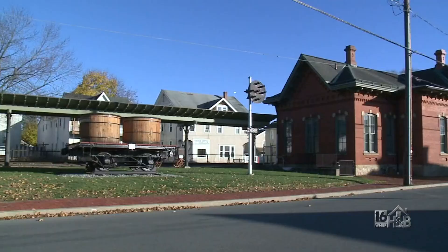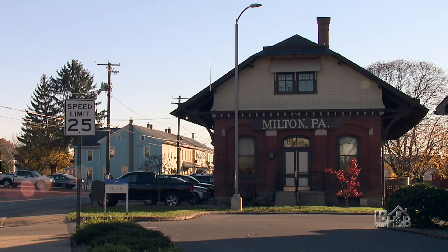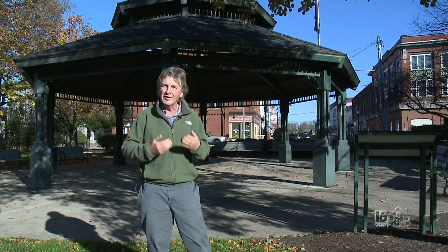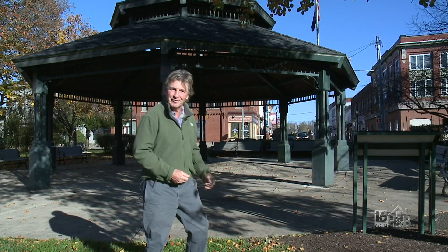Today I'm in Milton, which is on the banks of the West Branch of the Susquehanna, and a beautiful day it is. Milton is a very historic town with lots of wonderful buildings to admire, but we're here to admire another aspect — they have a growing reputation for wall murals, for paintings on the walls. We're going to go and see what color it brings to the life of the town.